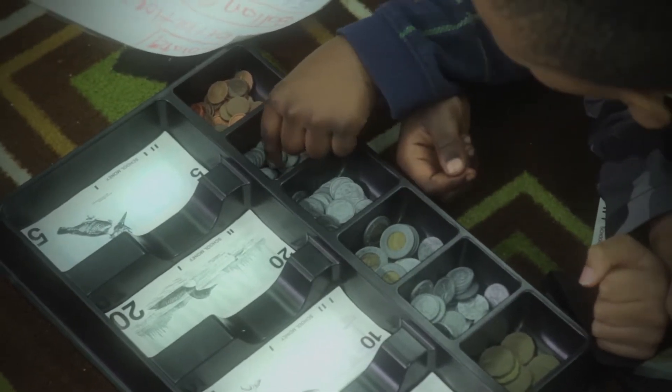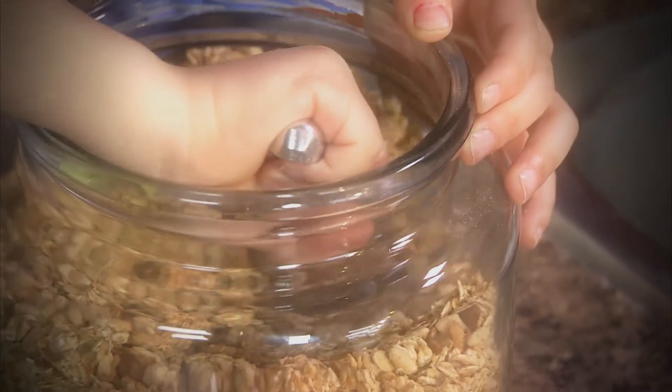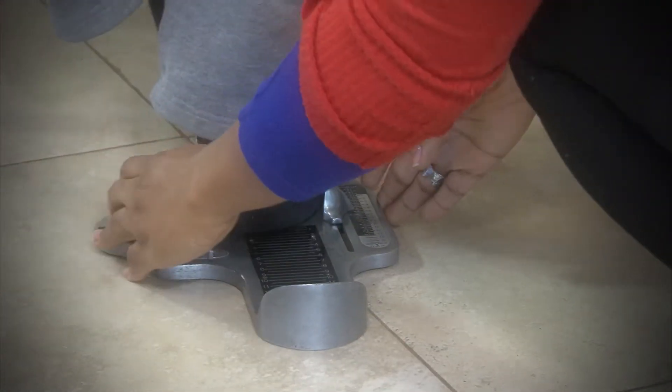We all use math to count change, tell time, pour just enough cereal into a bowl, and even measure a child's feet for a new pair of shoes.